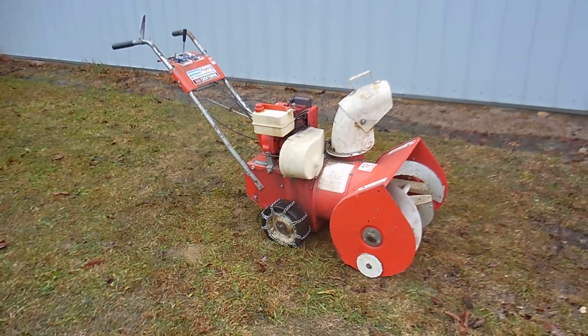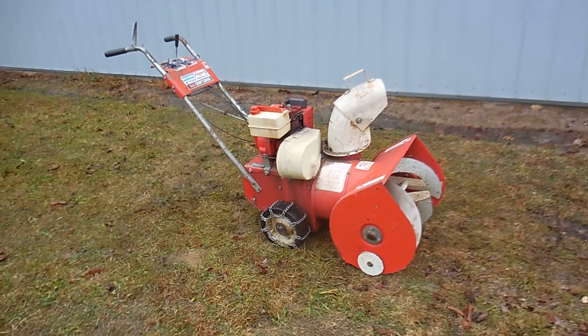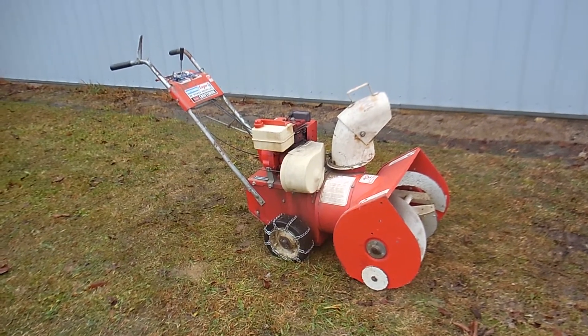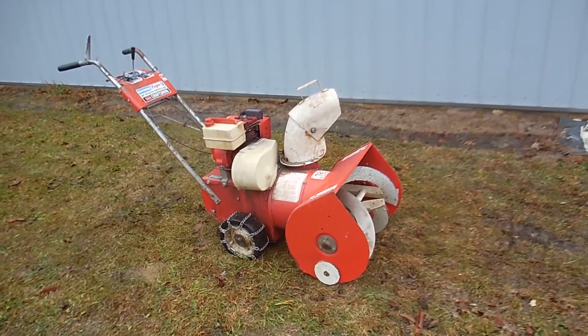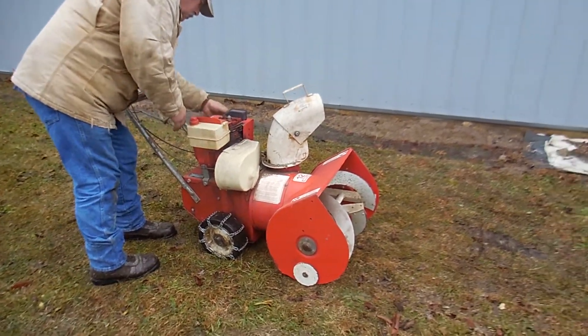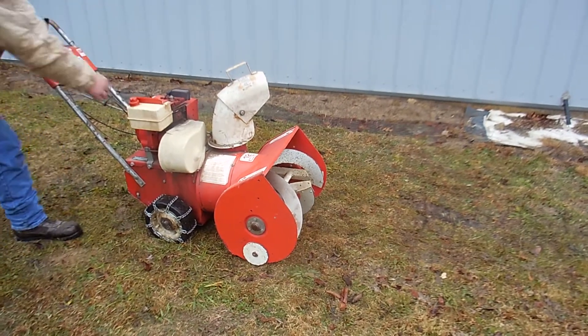Hello folks, this is Tim Narhe with Narhe Auctions concerning the Dick Tree Service Auction in Clio, Michigan. This is the Craftsman Eager 1 22-inch power propelled snowblower. It's got power, it's got a couple of three speeds forward, it's got a reverse power propeller, nice big 12-inch diameter thrower on the snow leader.